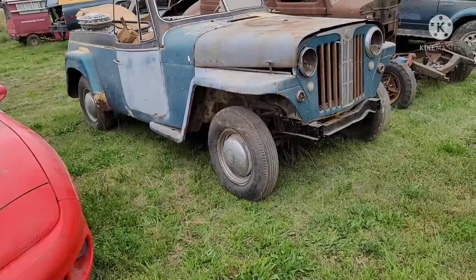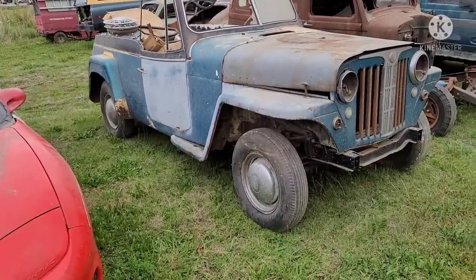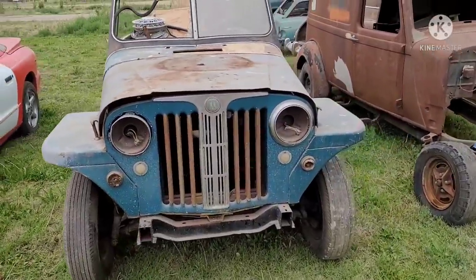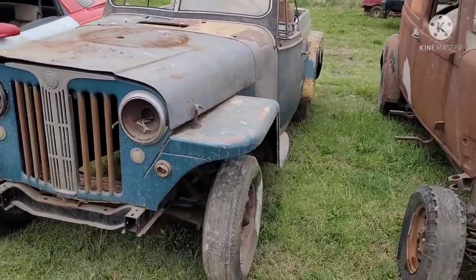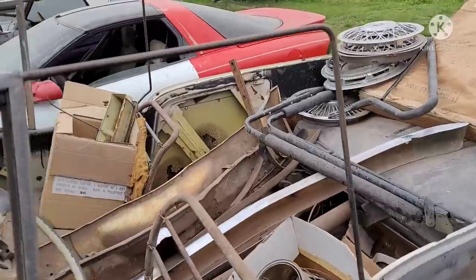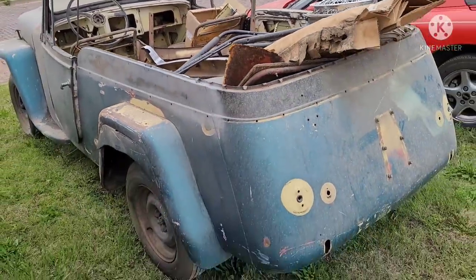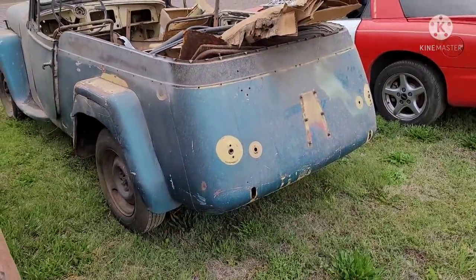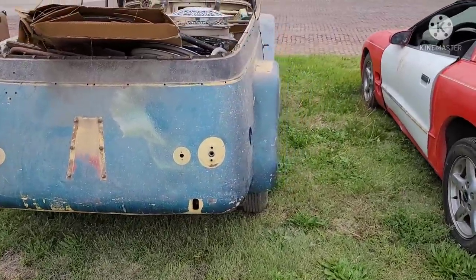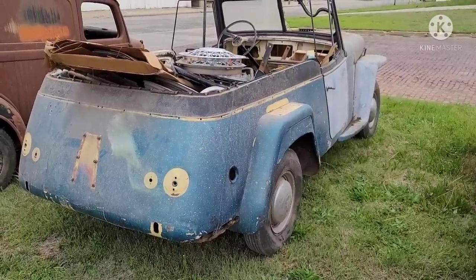Got a Jeepster — it's probably about a '48, fairly early one. These Jeepsters are an interesting, neat, unique vehicle, and I appreciate what they are. But for me personally, I just don't have any feelings or desire for them. It's a unique piece of our country's transportation history, and you can definitely see the appeal. Returning wartime GIs parked their military Jeeps and bought one of these for use and fun.